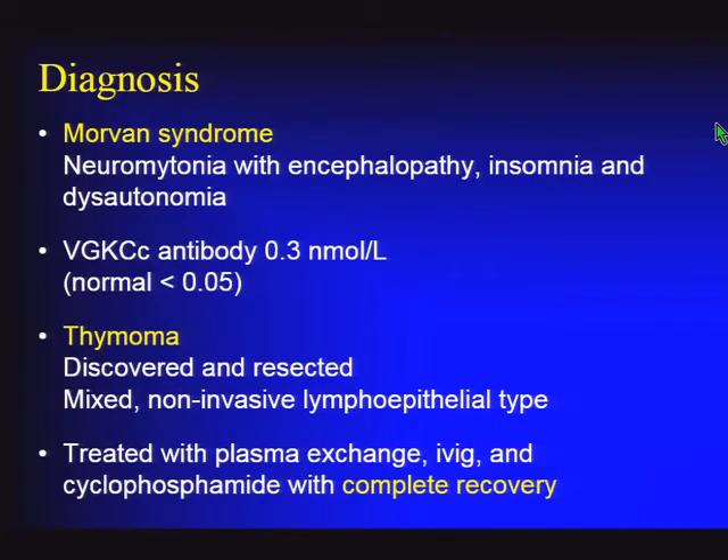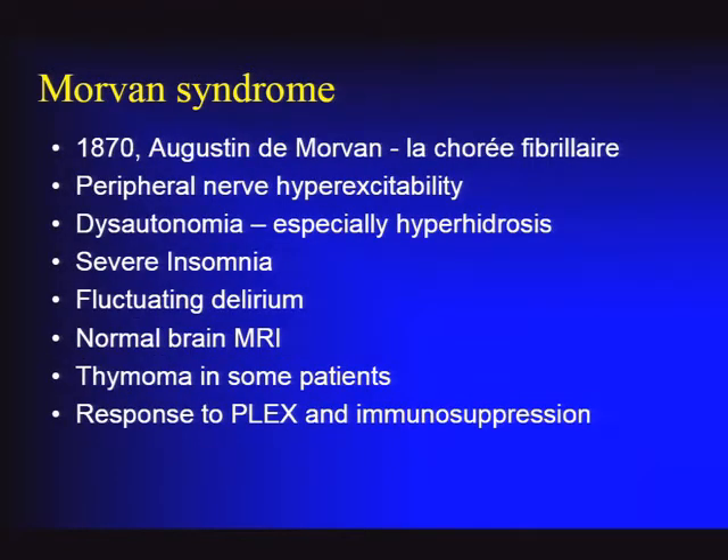Morvan syndrome is presented here mainly for historical reasons as it is exceedingly rare, though occasional cases are encountered. It is a combination of neuromyotonia with rapidly progressive encephalopathy, prominent insomnia, and dysautonomia including labile blood pressure and heart rate. This gentleman had positive voltage-gated potassium channel antibodies and was found to have a thymoma, which was resected. After thymectomy, he was treated with plasma exchange followed by IVIG and several courses of cyclophosphamide, eventually coming off all immunosuppressive medications with complete recovery over the next 10 years.